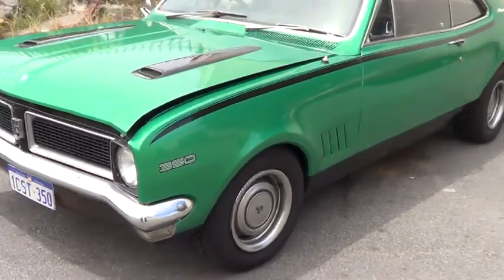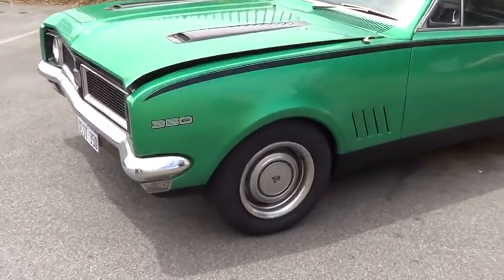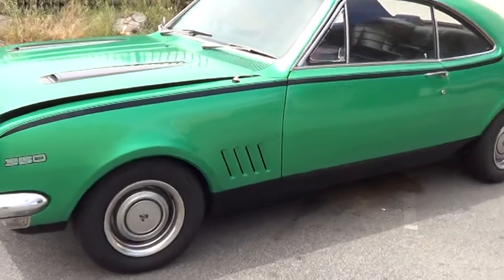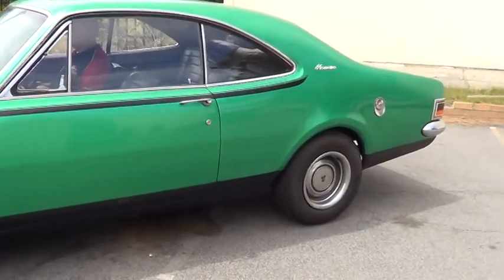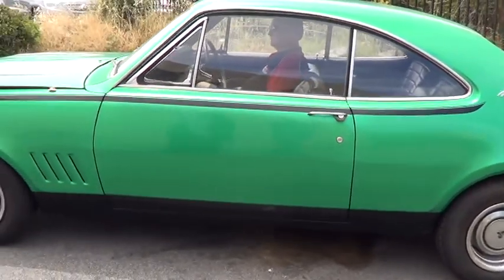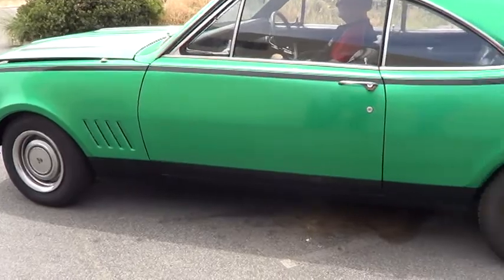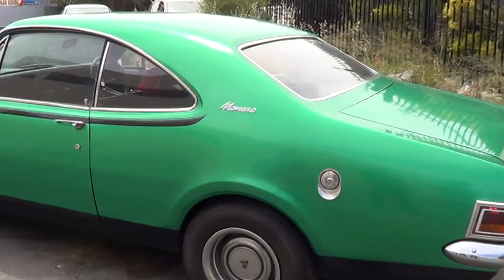Tell us a little about this one please, Sam. It's a HG Monaro. It started its life as a 308 auto. It's now got a 350 with a 400 transmission. It's an original colour, which is like so green. The interior is still the original interior from when the car came out.